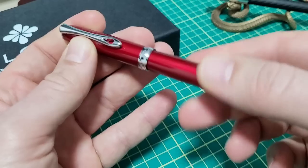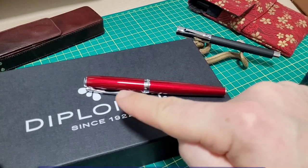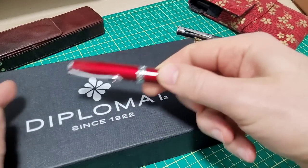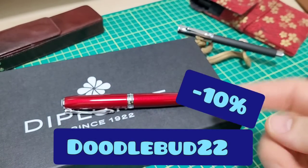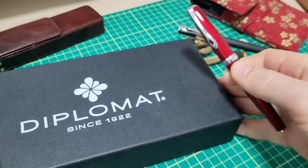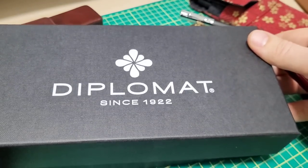It does post, in case you're wondering. Let's show you what this pen is all about. The pen arrived to me again from Blesket. Check out Blesket.com — they're a Canadian online retailer of fountain pens and all sorts of other great stuff, and doodlebud22 saves you 10%. Why is it 22 if it saves you 10%? The discount code started in 2022, so they just did it that way to keep track of it.